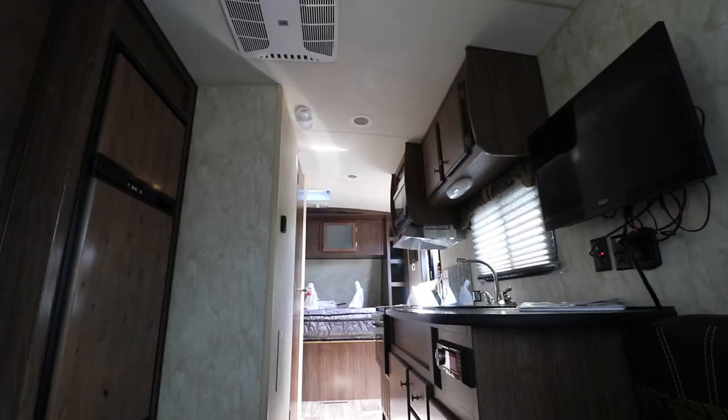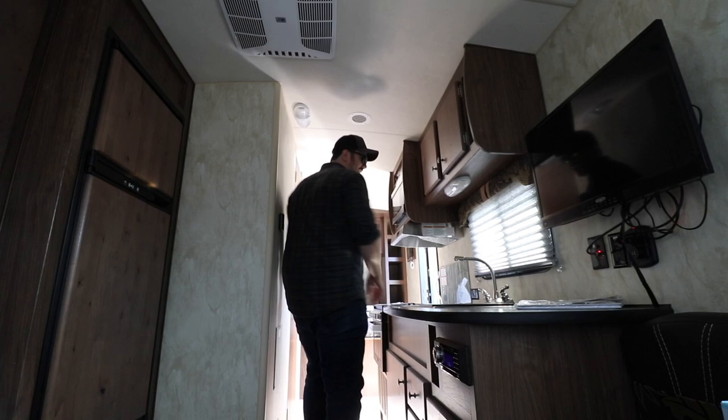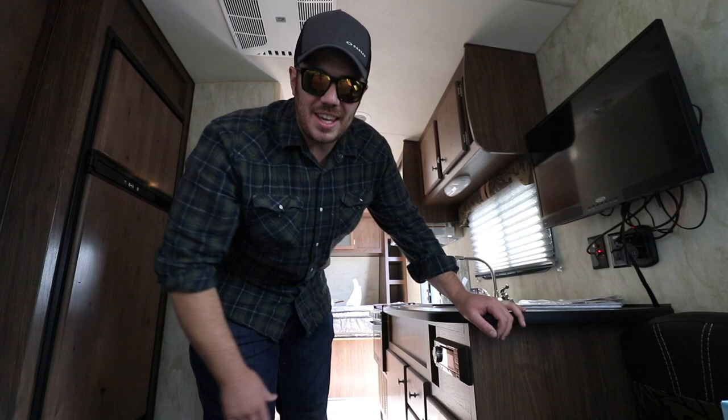Watch out, coming through - 12 Coronas. Look at how much space I have, and this is one of their smaller travel trailers. But because I live in a truck camper, just this amount of space is really nice.